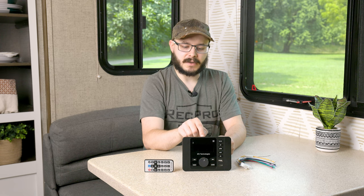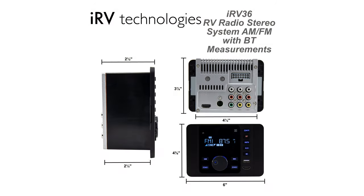This is the IRV 36 RV radio stereo system with Bluetooth technology. The product code for this stereo is RP-1212. The overall dimensions are just six inches wide and four and a half inches in height. It runs on 12-volt DC power with a max power consumption of 10 amps and a continuous power output of 100 watts.